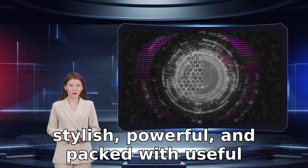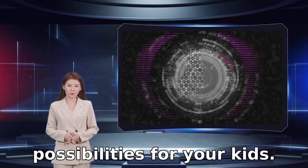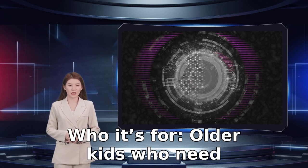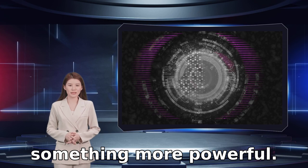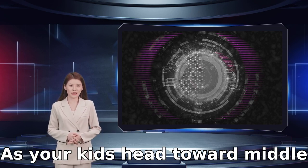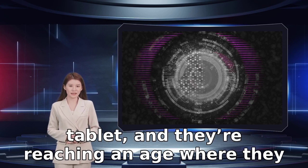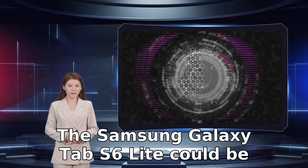Why you should buy the Samsung Galaxy Tab S6 Lite: slim, stylish, powerful, and packed with useful features, this tablet will open up a world of possibilities for your kids. Who it's for: older kids who need something more powerful. As your kids head toward middle school, they're going to want a more grown-up tablet, and they're reaching an age where they can be trusted with it.